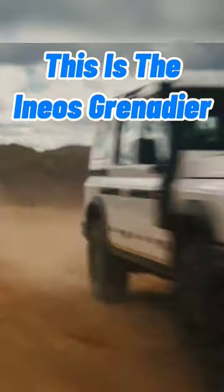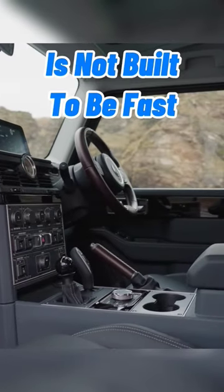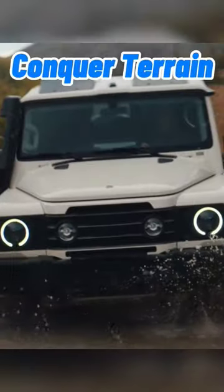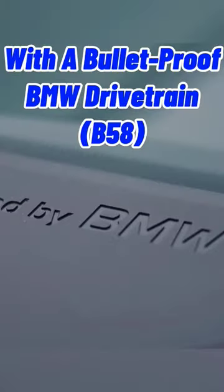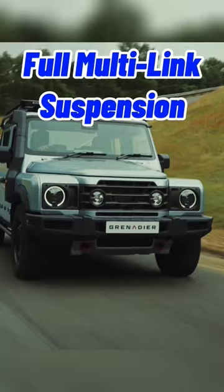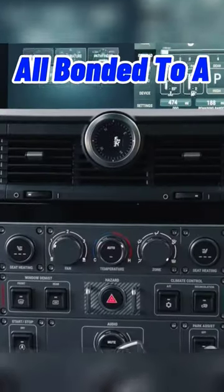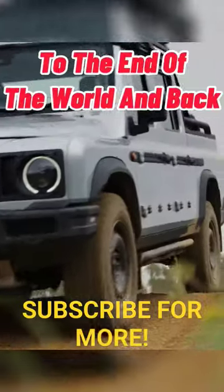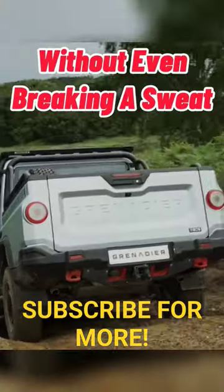This is the Ineos Grenadier and it's anything but your ordinary SUV, as this thing's not built to be fast or pretty but to do one thing and one thing only: conquer terrain. With a bulletproof BMW drivetrain, full multi-link suspension with three locking differentials, all bonded to a steel out-of-frame chassis, all-aluminum body, and a cushy yet cockpit-like interior, this brute could get you to the end of the world and back without even breaking a sweat.